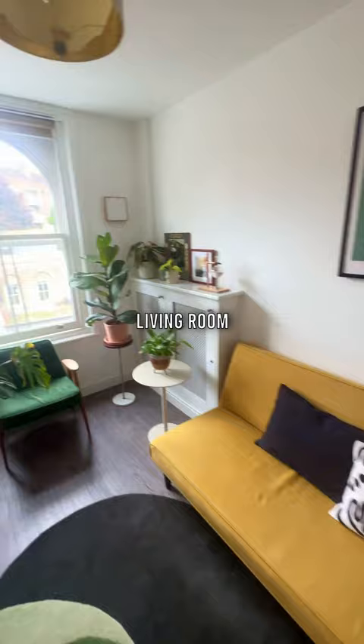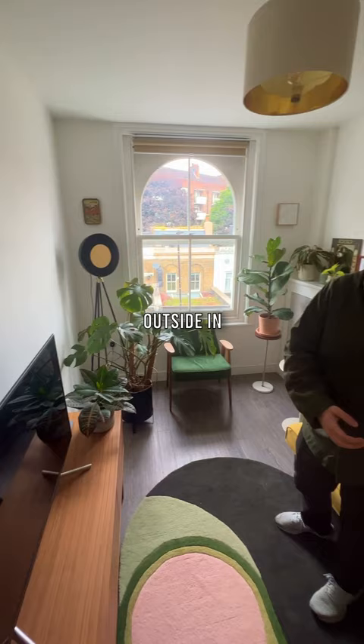My favourite things in here — obviously you can see the plants. All the plants, yeah. Bring the outside in. And more plants.